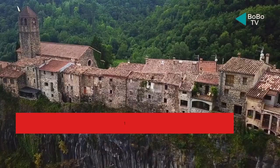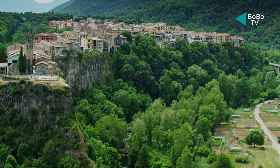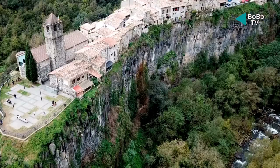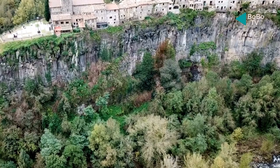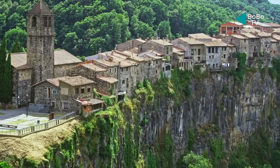Number 7: Castellfollit de la Roca. A basalt cliff was created where the Fluvià and Toronell Rivers converged — an entire village is perched on this cliff, which was formed by ancient lava flows. Stop and snap some pictures as you get closer, because the best views are actually from below the town looking up. When you arrive, take some time to check out sites like the Pont Trencat, or Broken Bridge, and the San Salvador Church, which dates back to the 13th century.